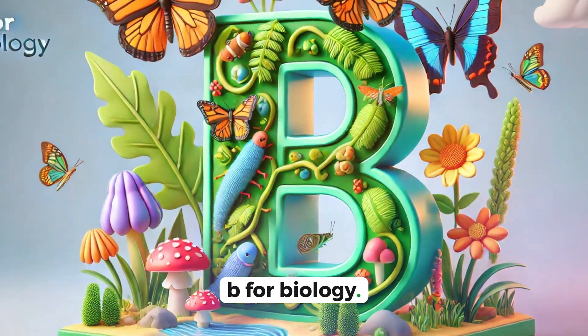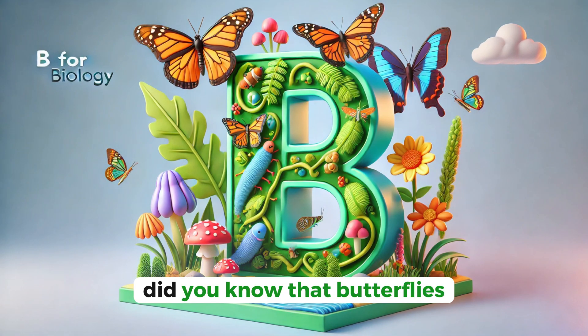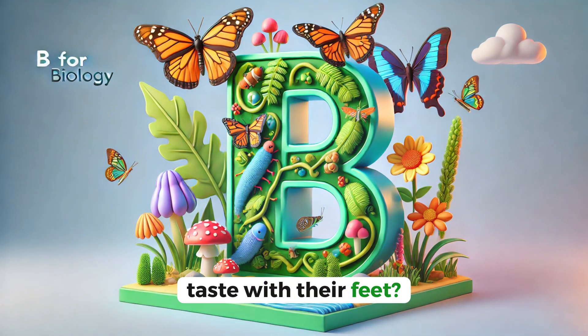B for biology. Biology is the study of living things, like animals and plants. Did you know that butterflies taste with their feet?